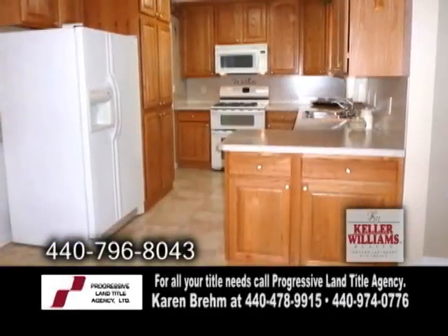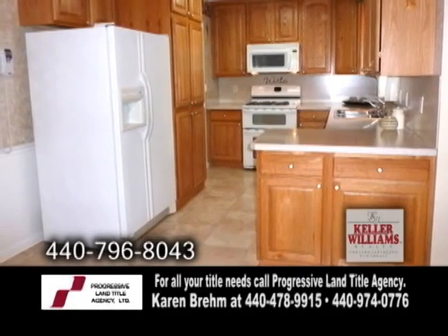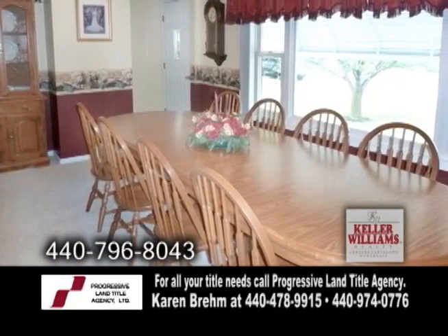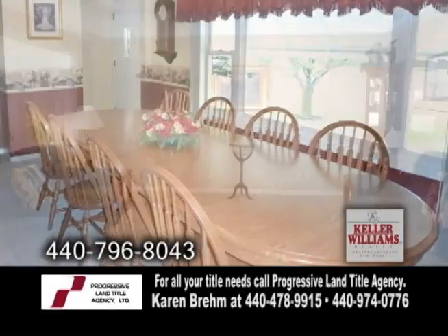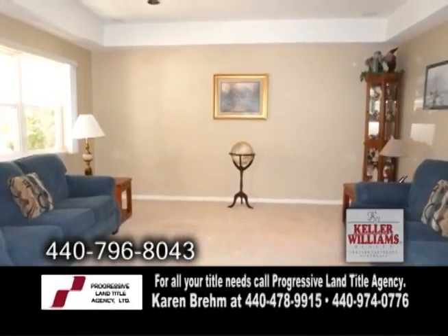The updated kitchen has an eating area and all the appliances are included. The living room is being used as an elegant dining room with large windows and lots of natural lighting. The spacious family room has recessed lighting.